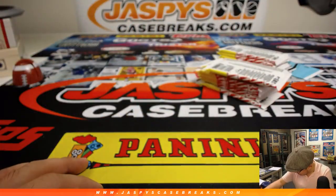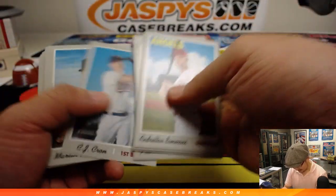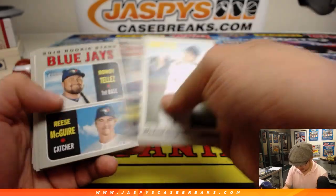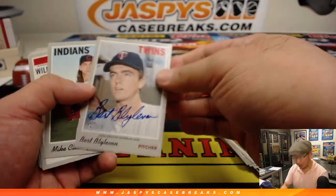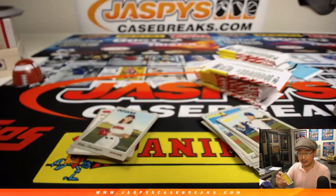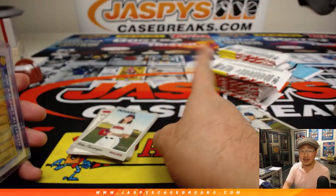Did I pass an autograph? Sorry, I was busy thinking about those numbers. Oh, there it is — Burt Blylevin! How could I forget Burt Blylevin? Twins edition of Burt Blylevin. The eBay will mainly be for driving customers to JaspisCaseBreaks.com.